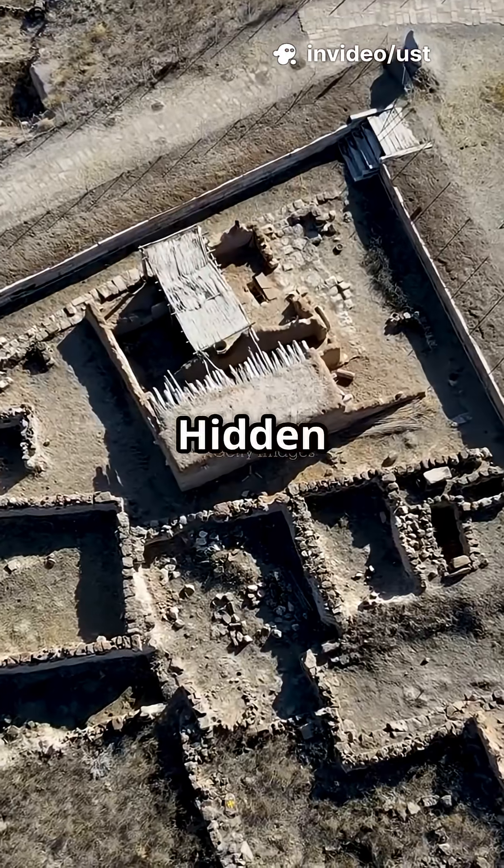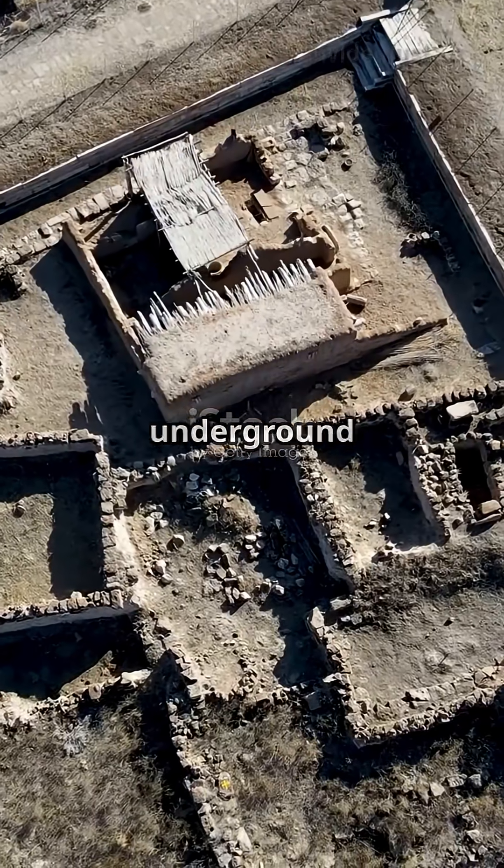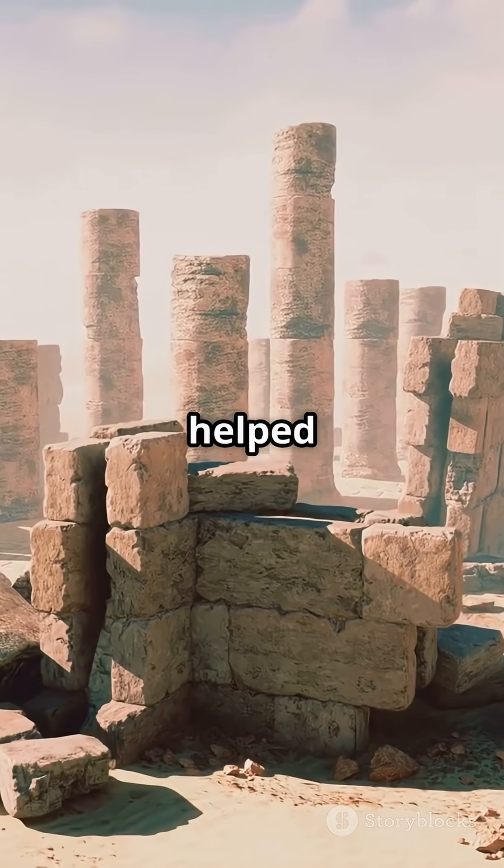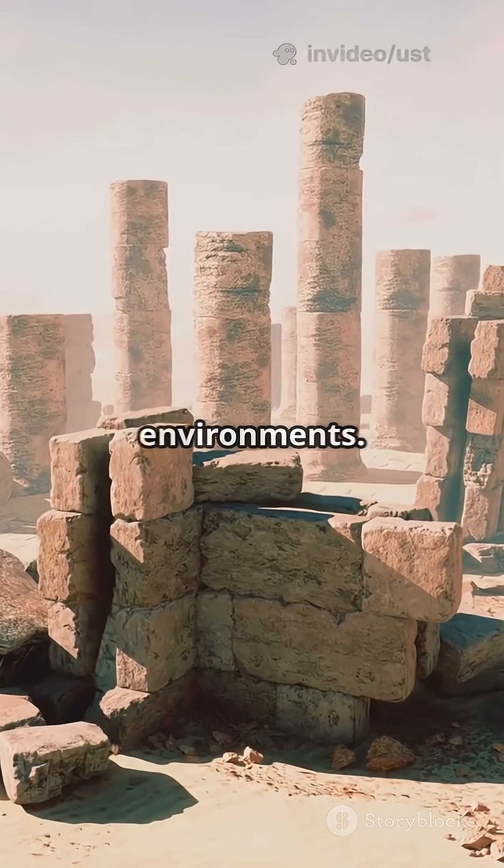Number four: hidden water tunnels in the desert. These underground channels supplied water to remote settlements and temples, showcasing advanced engineering that helped Egyptians thrive in harsh, arid environments.